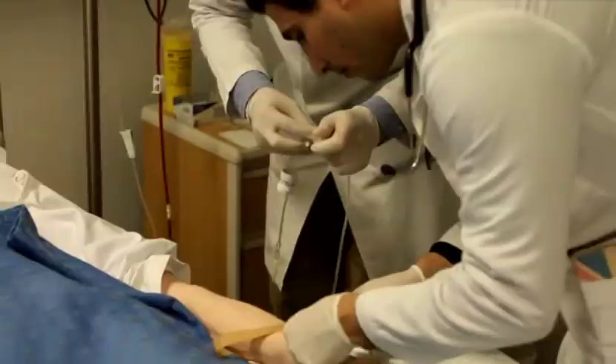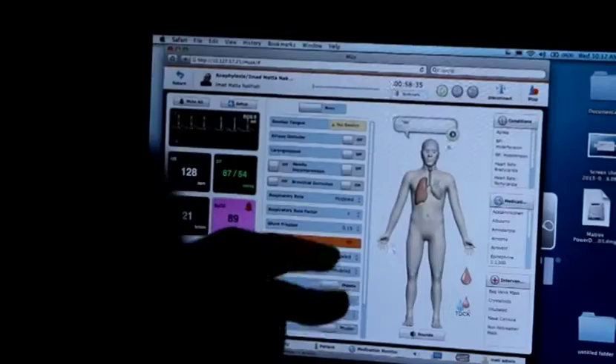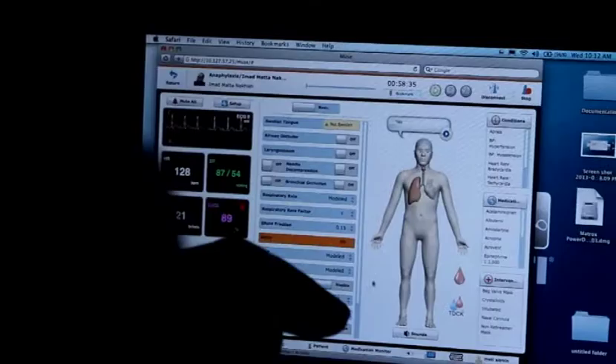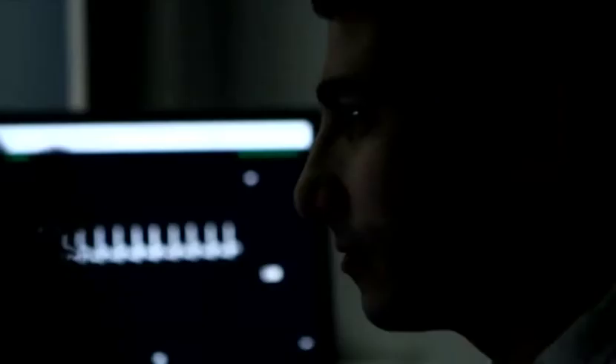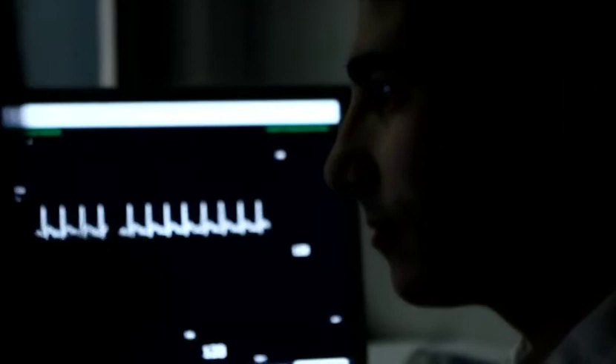And speaking of cutting edge, the Gilbert and Rosemary Chaguri Health Sciences Center is one of the first teaching facilities of its kind in the region to teach students on iStan technology. Students from all three schools take part jointly here.